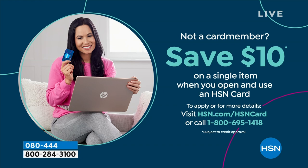If you love Birkenstock, I'm so glad you can get them at HSN, because shopping here we make it really easy and affordable. You can even save $10 on a single item when you open and use a brand new HSN card — visit hsn.com/HSNcard for all of the details.